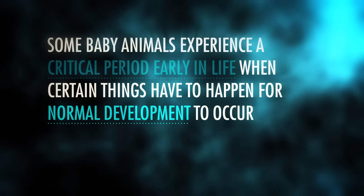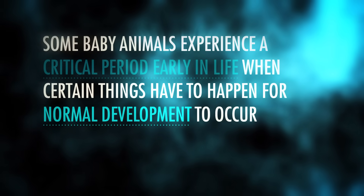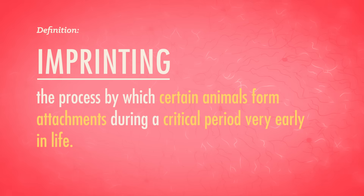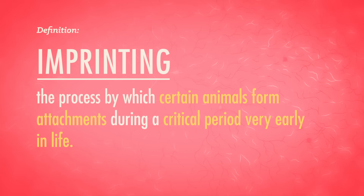Some baby animals experience a critical period in early life when certain things have to happen for normal development to occur. For ducks and geese, that critical period occurs just after hatching, when they accept the first moving object they see as their mother. This so-called imprinting process can be difficult to reverse, which can make things awkward if that moving thing is a golden retriever or a beach ball. Thankfully, human babies don't imprint — the world would be a lot different and more bizarre if they did. Human babies do, however, feel a lot more comfortable around people, things, and settings that they are familiar with — they form emotional attachments.